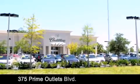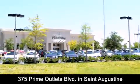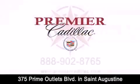Premier Cadillac is conveniently located at 375 Prime Outlets Boulevard in St. Augustine. Contact us today to find out about our financing specials or visit us at PremierCadillac.com.